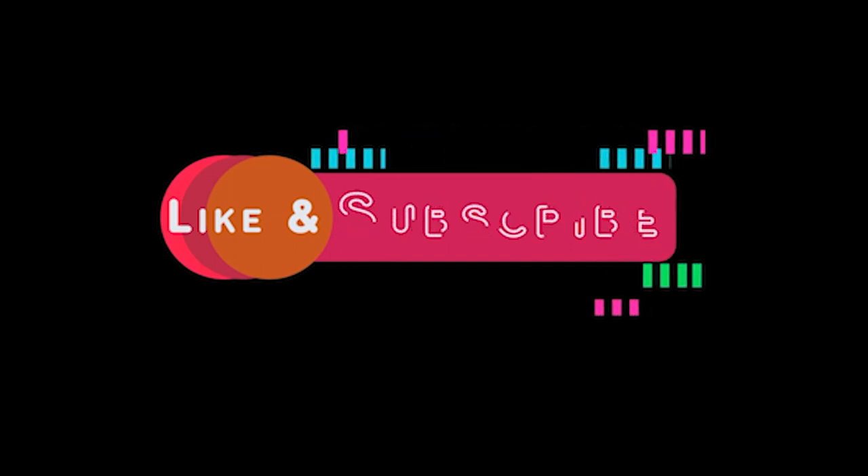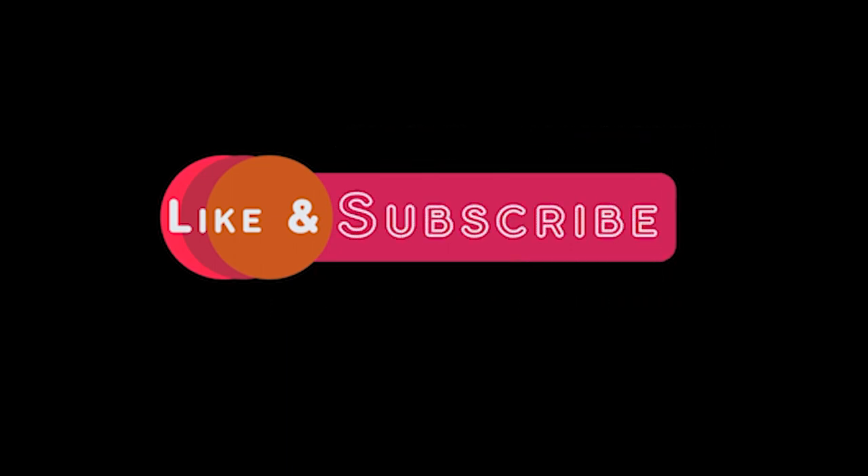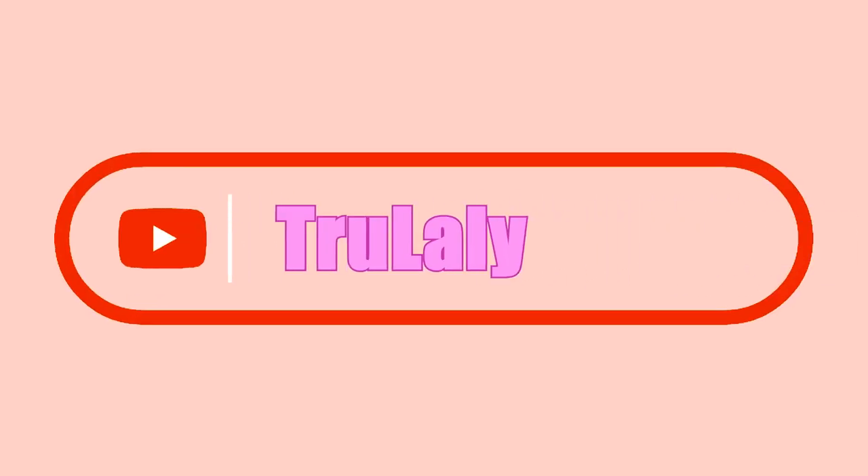Hey, did you like our video? Don't forget to click subscribe. Search for Truly on YouTube.